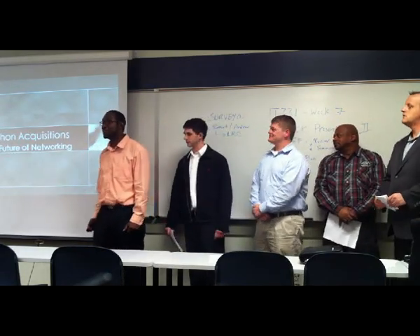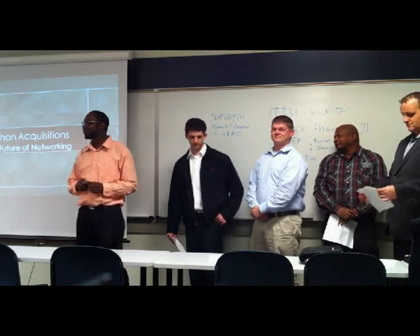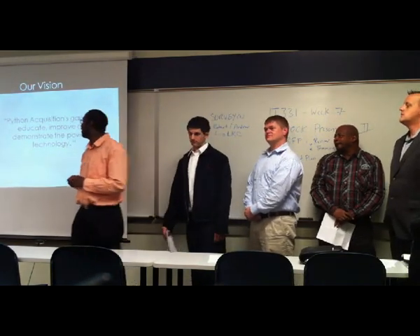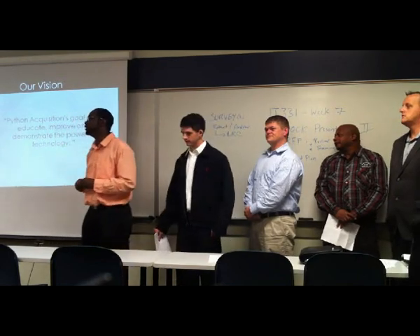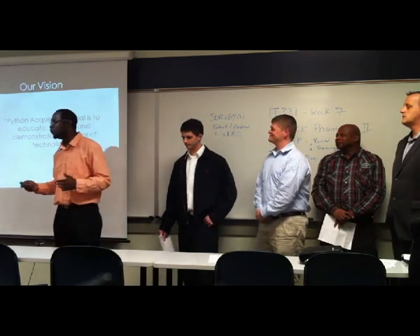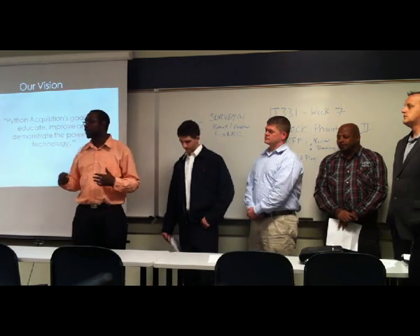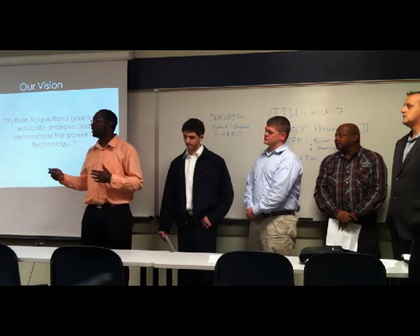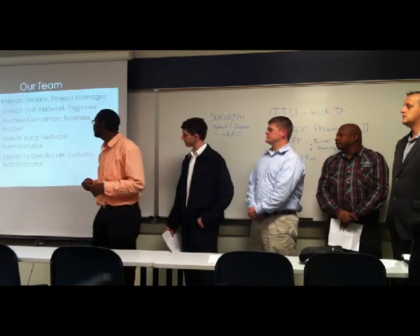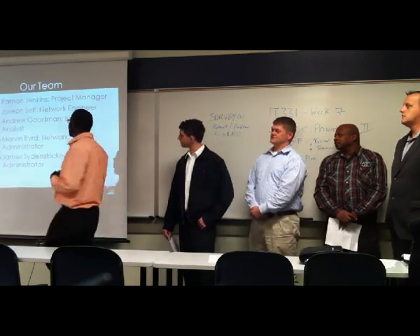Good afternoon, ladies and gentlemen. We are Python Acquisitions, and we are the future of networking. Our vision is to educate, empower, and demonstrate the power of technology. One of the reasons we took this project was we saw the need to help a company expand and bring them to the next level of computing and networking, and that is the cloud. Part of Python Acquisitions is myself, Ramon Jenkins, the project manager.